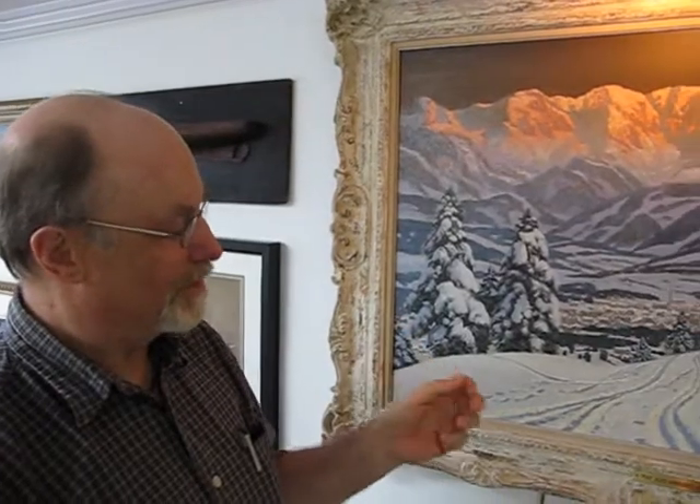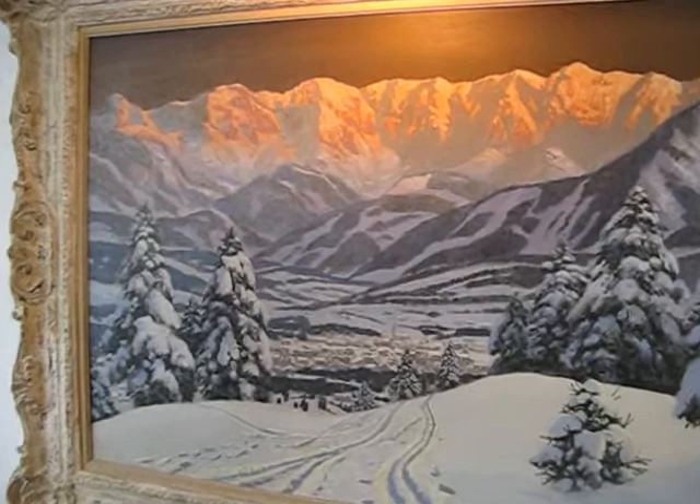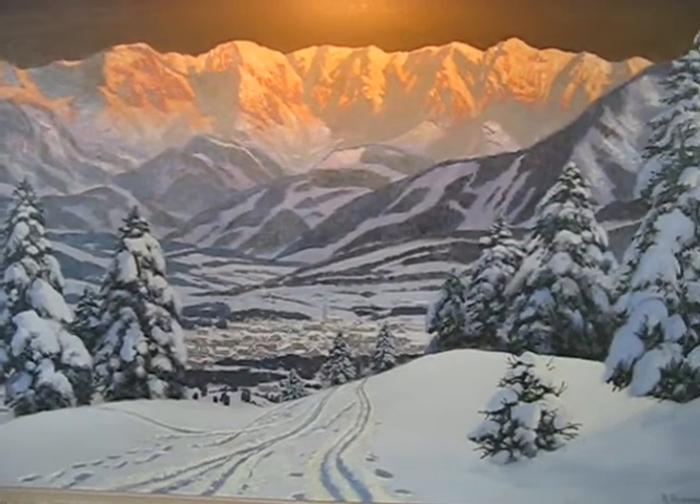I want to talk to you just for a minute about this particular painting. It's by Alois Arneger. He was an Austrian artist who painted in the late 19th century right up to 1963 when he died. This is typical of his work of art.